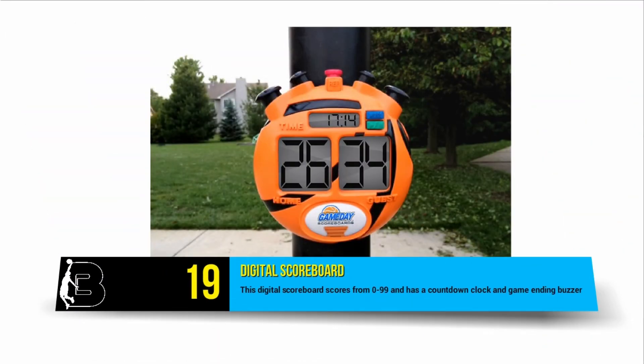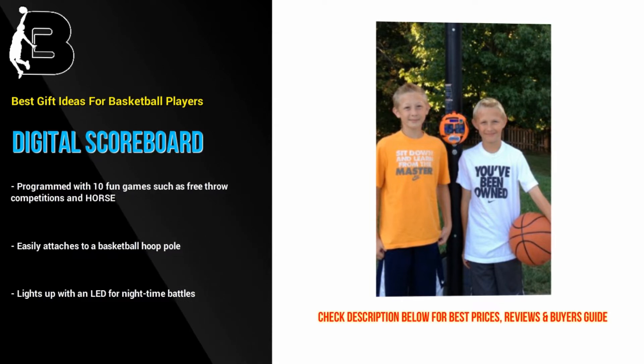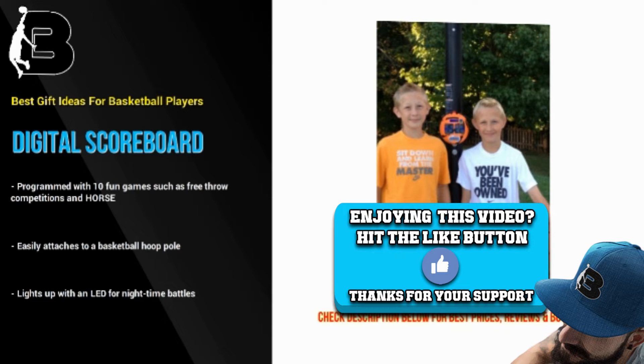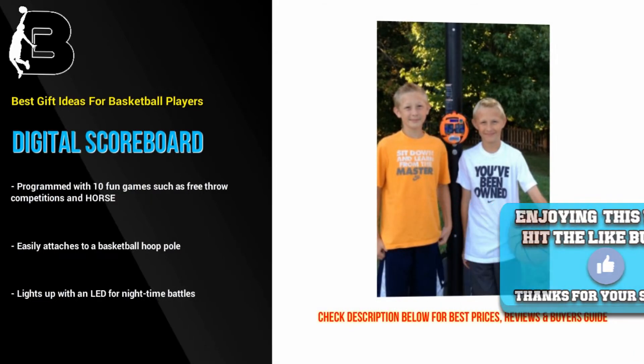At number 19 we have this cool digital scoreboard, which is a perfect basketball-themed gift for kids who love to play pickup basketball in the driveway. The device scores from 0 to 99 and has a countdown clock and game-ending buzzer. It is also programmed with 10 fun games such as free throw competitions and HORSE. Hit the ref button to see if you got the call. It easily attaches to a basketball hoop pole and lights up with an LED for night time battles.